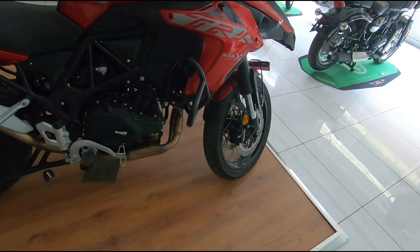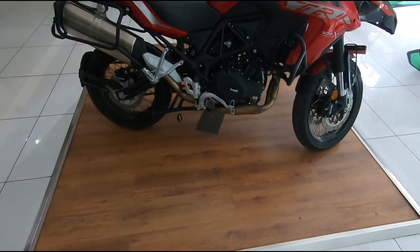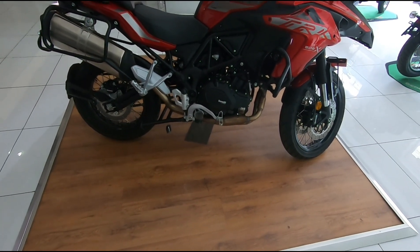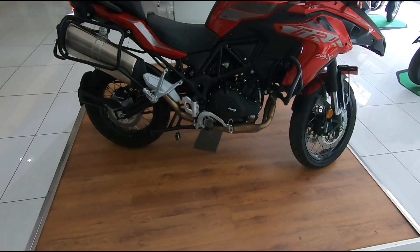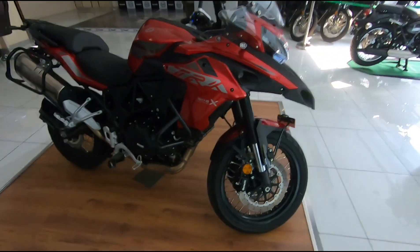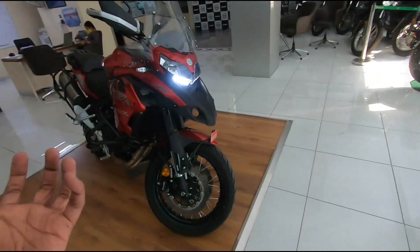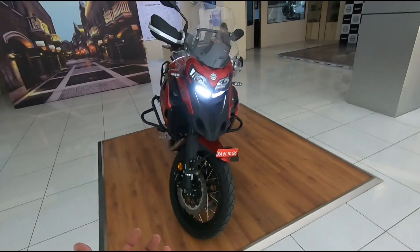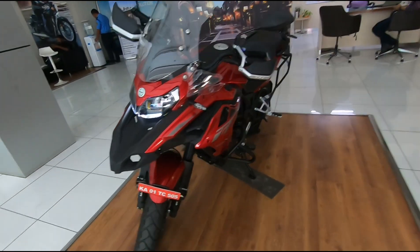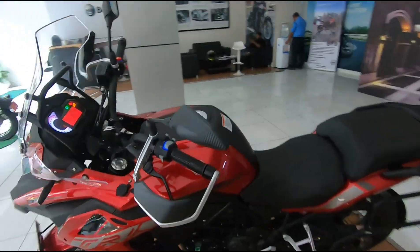The bike looks really nice but is physically huge. For somebody who is new to biking this will definitely cause a little bit of fear just looking at the size. But what matters is how it rides, and everything comes at a price. This thing looks like a smaller Multistrada — when you look at it for the first time it really does look like a Multistrada, maybe 50-60% of that.